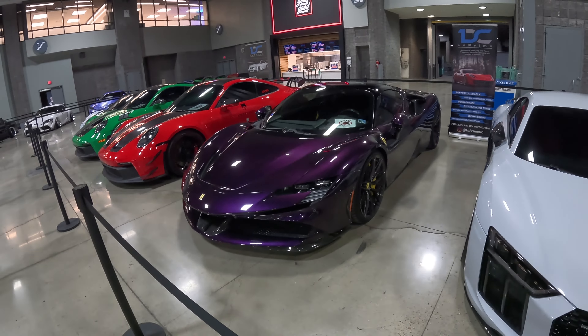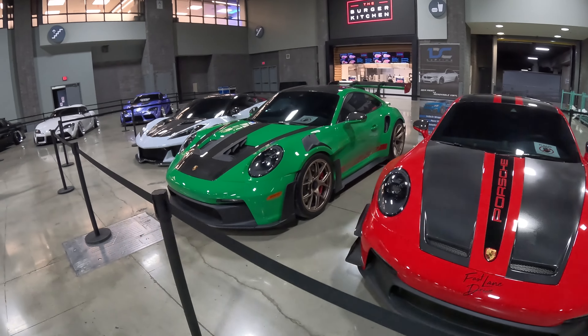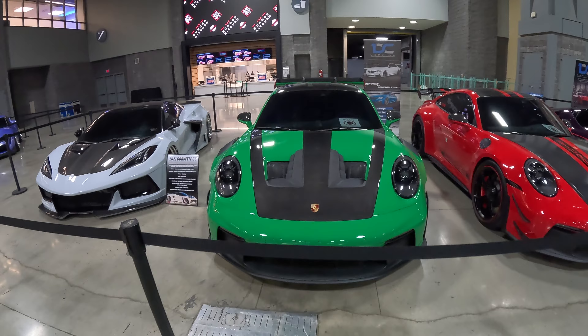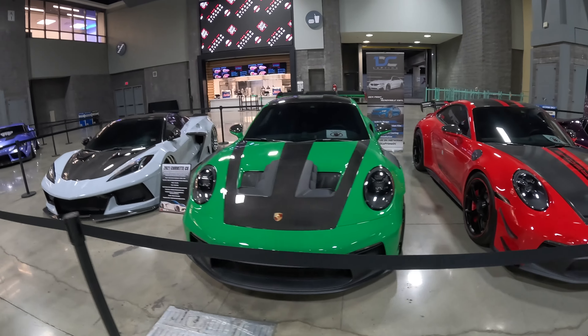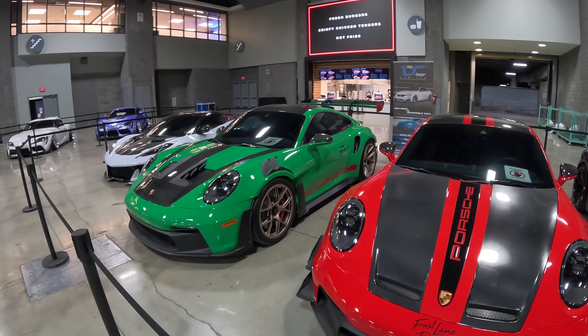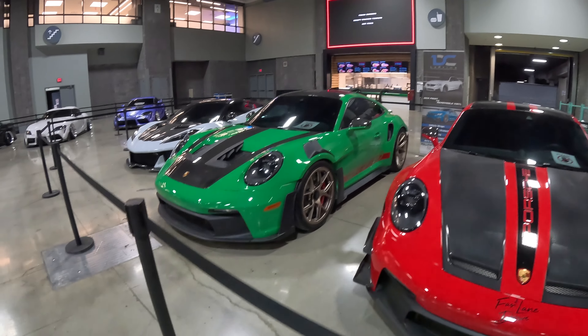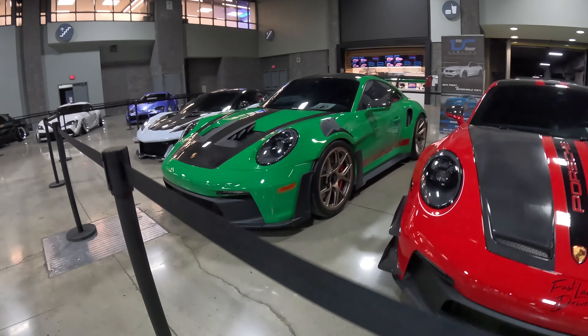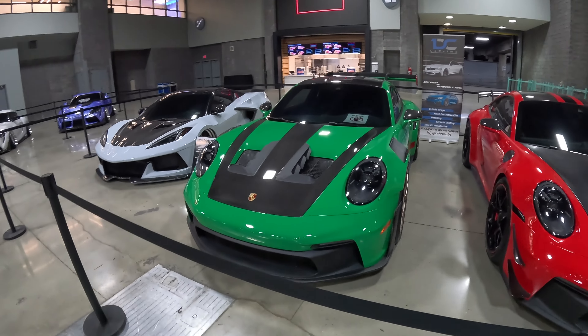992 GT3 — this was here last year as well. 3RS — this was not. The 3RS is definitely wild. I like the wheels, it's a good spec. Interesting, the red and the green.